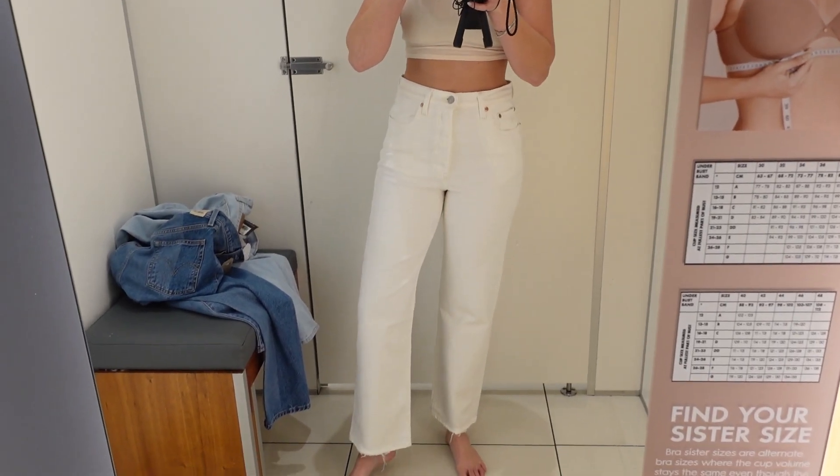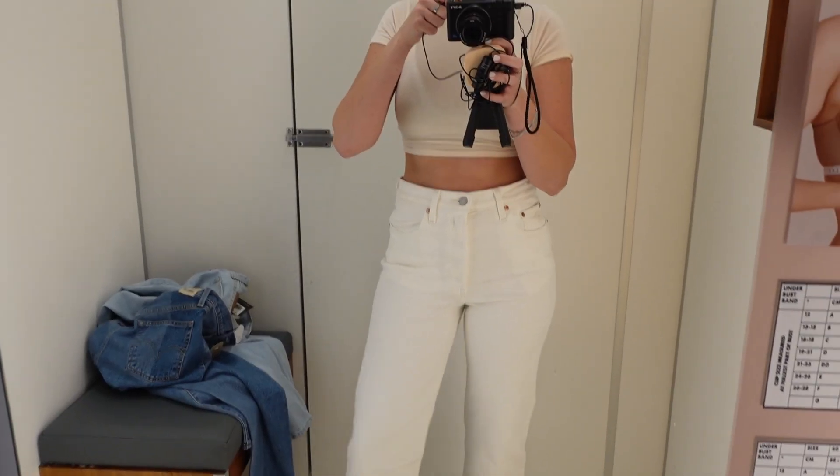These have so much more give. The others are more rigid material — these are very flexible and just feel more comfortable. They fit perfectly and I feel like I can do anything in these. It's also the perfect length.